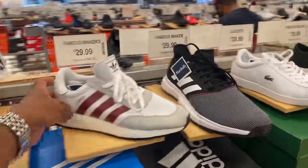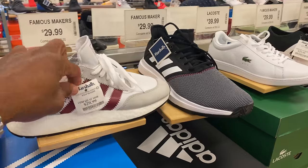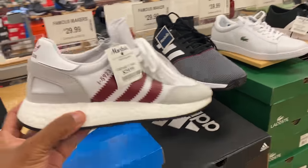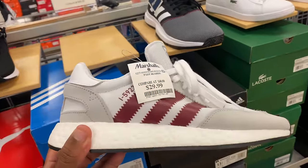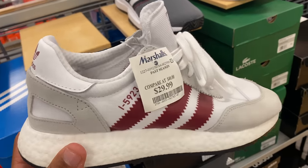Right now I'm in Marshall's before I hit the outlet. We're about to go to the Nike outlet on the loop, but I want to stop by here first — it's like my tradition, I want to see what's popping in the building. They got these Nikkis, or formerly known as the Nikkis, now called the i-9523, for $30.